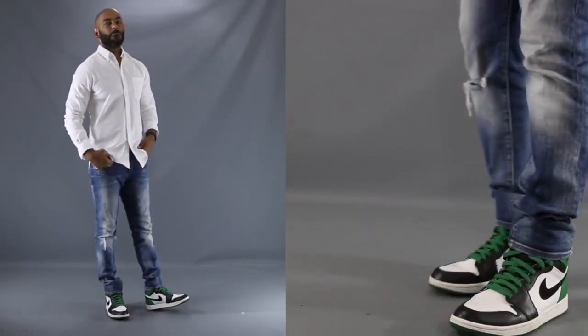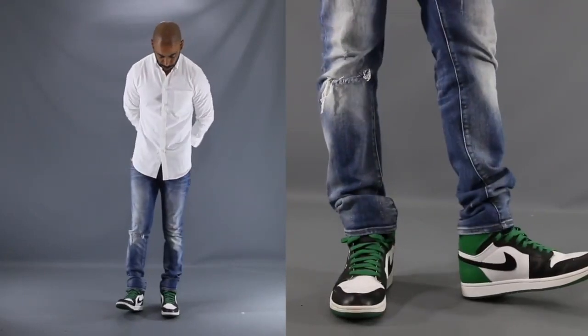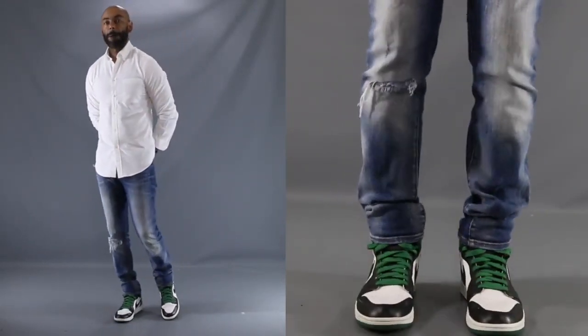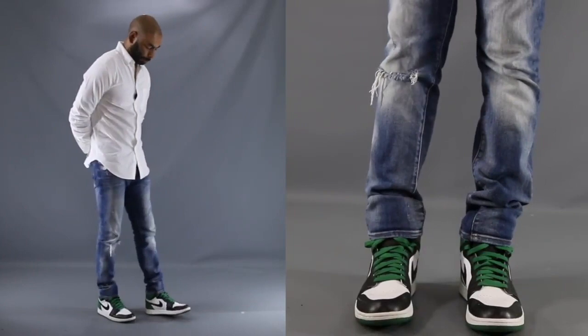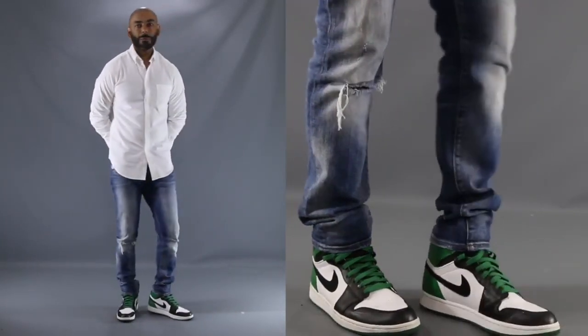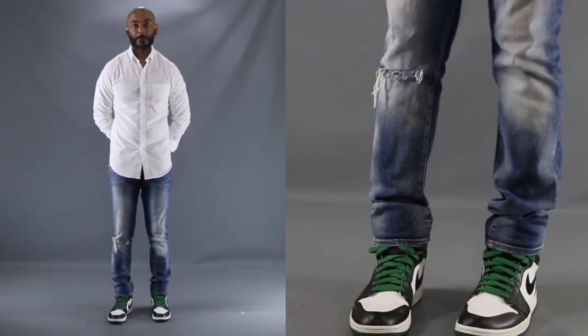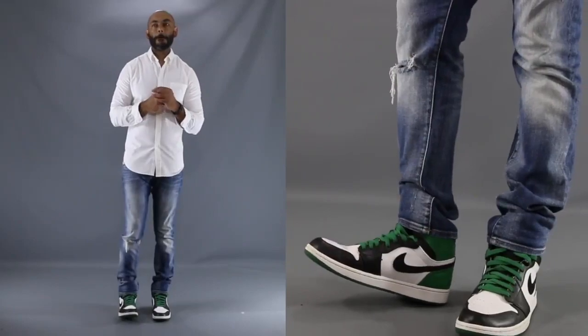As you can see with the second outfit, these green and white Celtic Jordan 1s are paired once again with a pair of jeans, but this time playing off the white with a white button-down shirt. Showing once again, you still can hold on to a little bit of the youthfulness of your Jordans, but elevate it and make it a little more mature with this simple, well-put-together outfit.